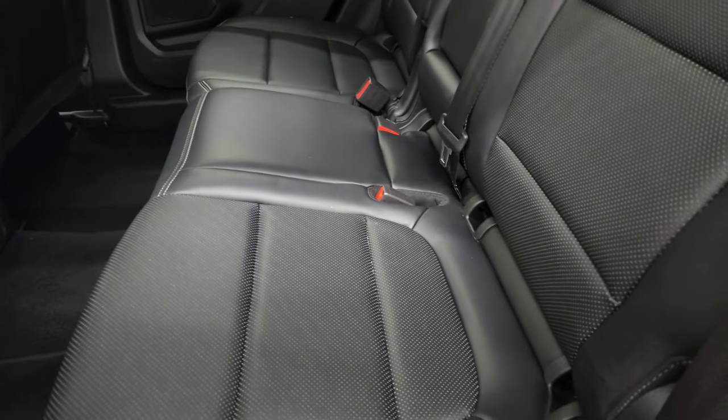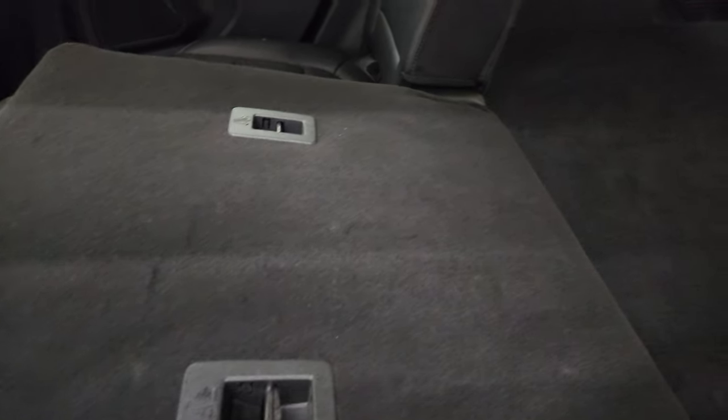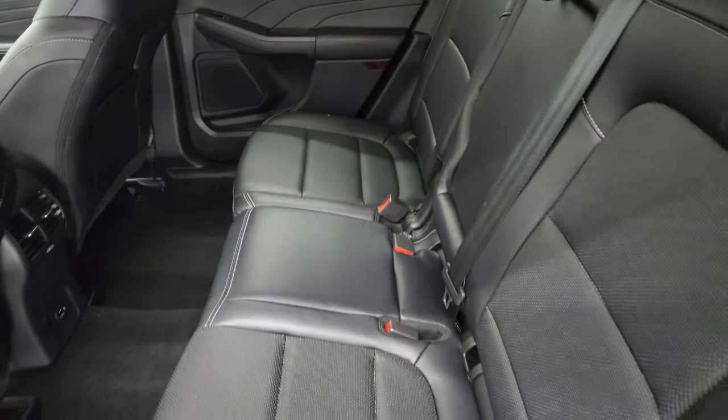You can get these seats down just by pressing that latch right there and you can see how they go down. Now you can raise that back storage tray up so that it's a little bit more level with these seats — that's what that spot is for right there. They go back up nice and easy as well.